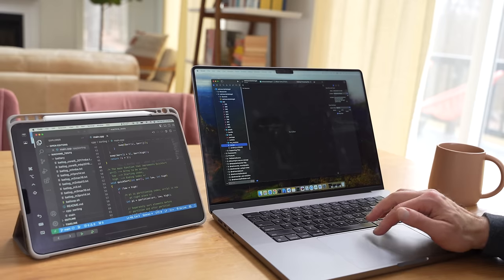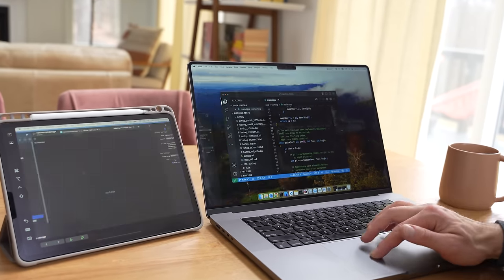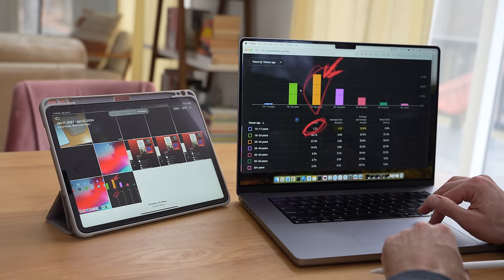One really cool thing about the iPad is that you can use it in different ways with your MacBook. You can use it as an iPad while sharing the mouse and keyboard from your MacBook via Universal Control — drag and drop files back and forth, work on them with the Apple Pencil, then drag them back to the Mac.